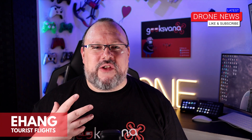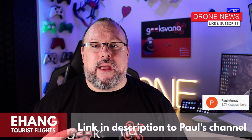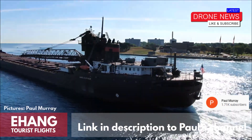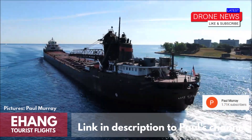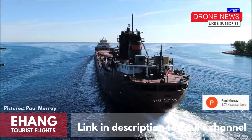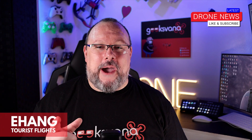One thing we like to do is give a shout out to our Varna army and geek level members. Today I'd like to give a warm thank you and a shout out to Paul Murray, who as well as being a member of the channel has always supported Geeksvana and my efforts to bring you all the latest drone and tech content. Paul is an expert drone flyer and his channel focuses on capturing vessels moving from the US to Canada in such a unique way. There's a link to his channel below, so please go check him out.